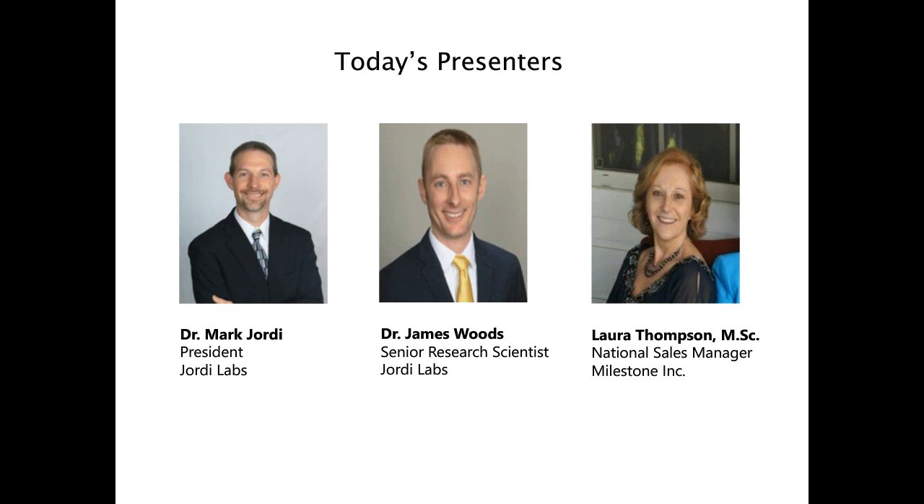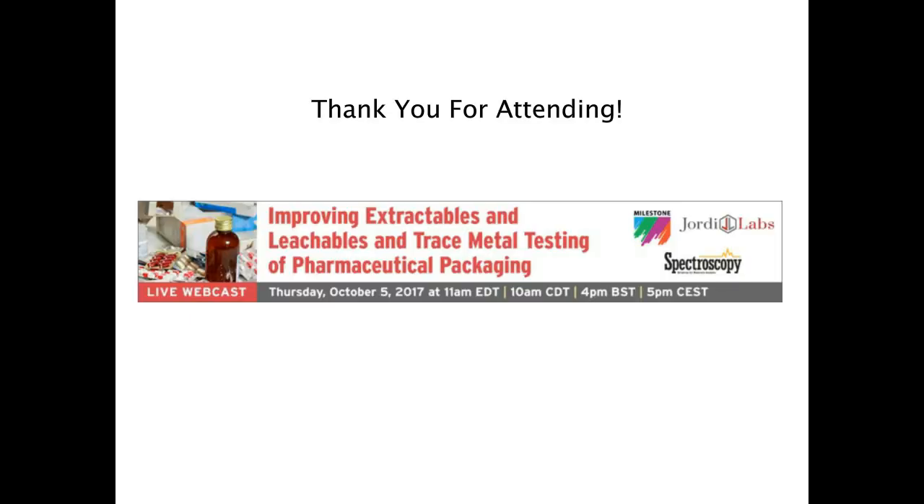Unfortunately we're out of time. I want to thank the audience for attending and participating in today's event. I would also like to thank our sponsor, Milestone, for making today's educational webcast possible. Today's program will be available for on-demand viewing through October of 2018. We invite you to forward the announcement to any colleagues who may have missed today's live event. We hope to see you next time. Goodbye.